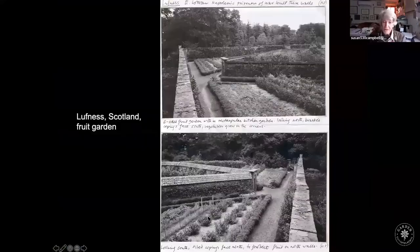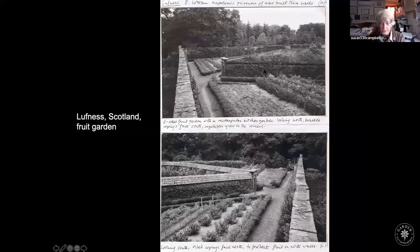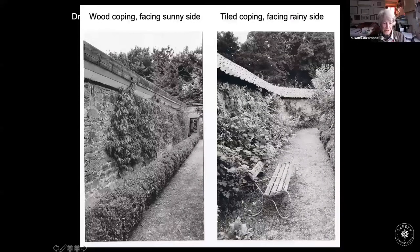According to legend, a garden in Scotland was created in a lozenge shape within a rectangular kitchen garden, especially for fruit. The legend is that it was built by Napoleonic prisoners of war. They placed wooden protectors at the top of the walls on the sunny side and tiled protectors on the rainy side. There is still a little peach tree growing there, and this garden is still going strong at Loughness in Scotland.